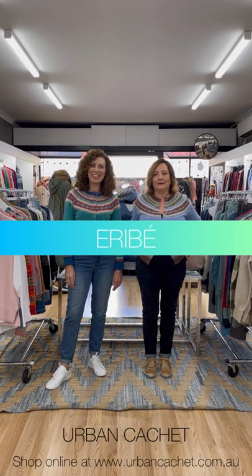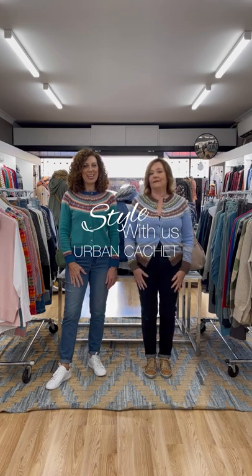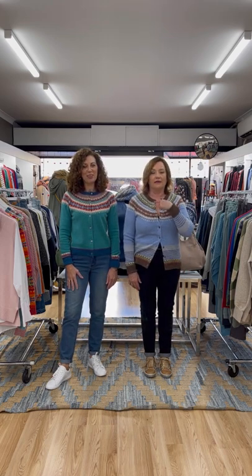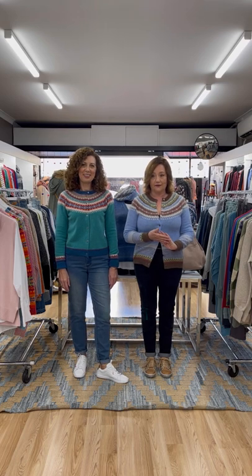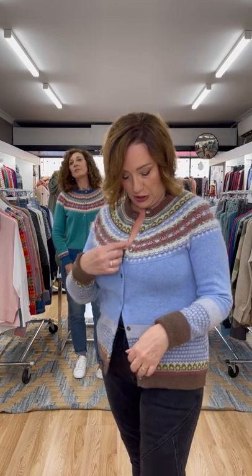We're very excited this week — we have just received the beautiful Uribe Scottish knitwear. It's made on the Scottish border using traditional methods. Each garment has 12 colors in it and angora through the fair isle, so I'll just come up and show you.